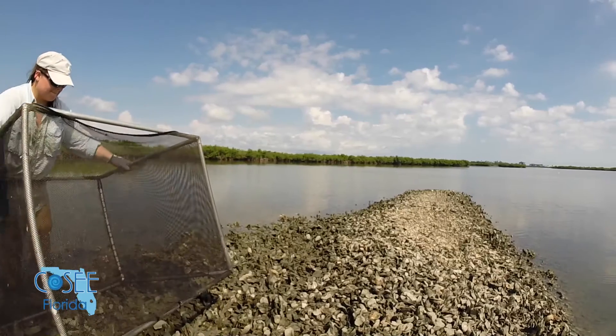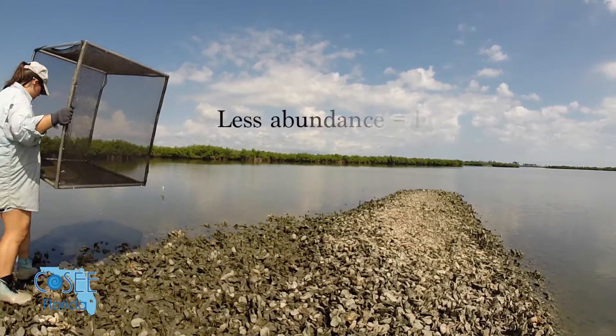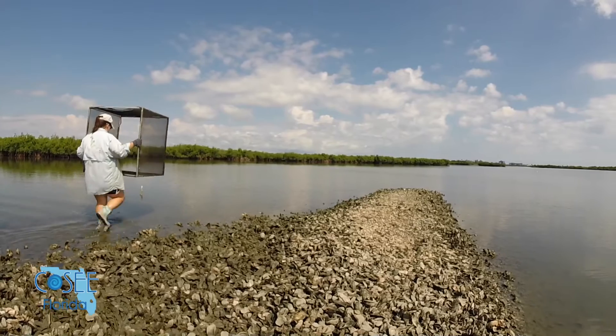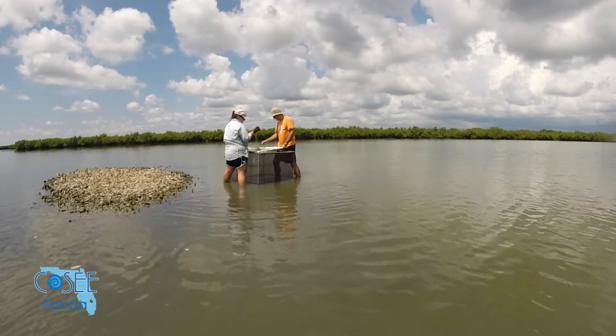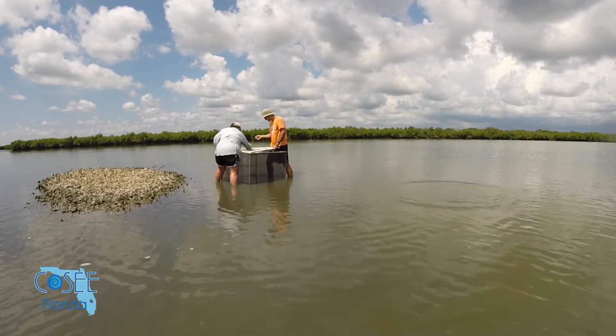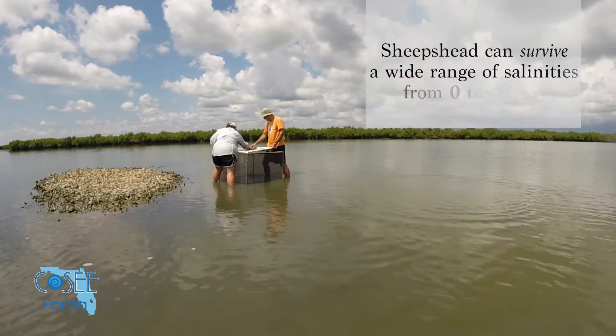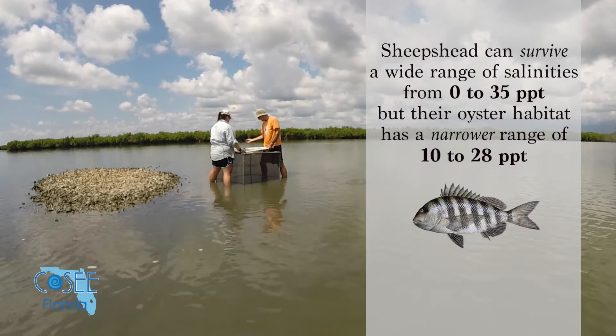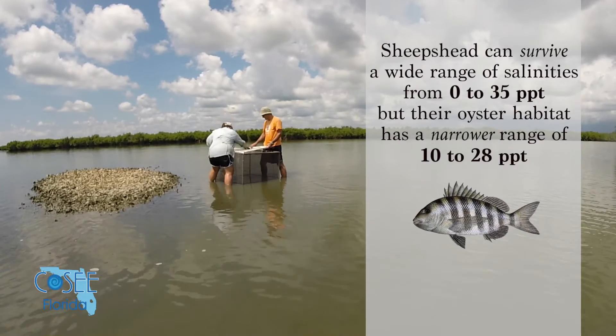In general, the reefs here have less abundance than other reefs that I've looked at, but I see a lot of the same species. You see a lot of little sheepshead, which is a fish that likes to hang out around structure, so we tend to catch them better than other larger fish. And they have a fairly wide range of salinity that they can tolerate. So when we have these huge freshwater releases,